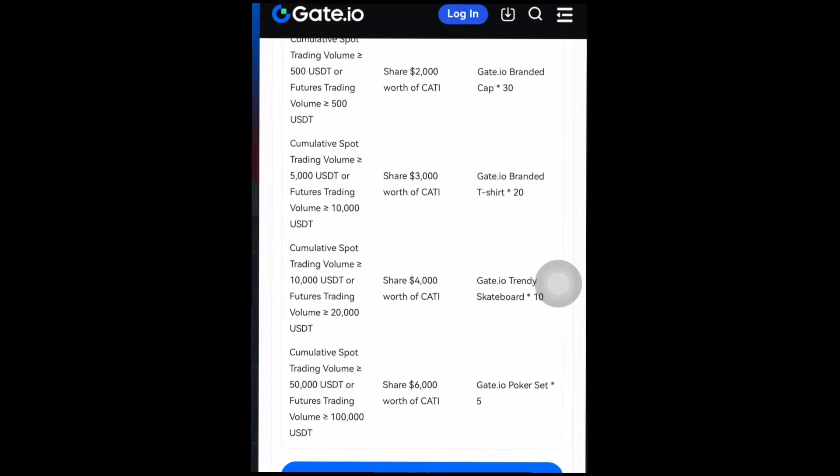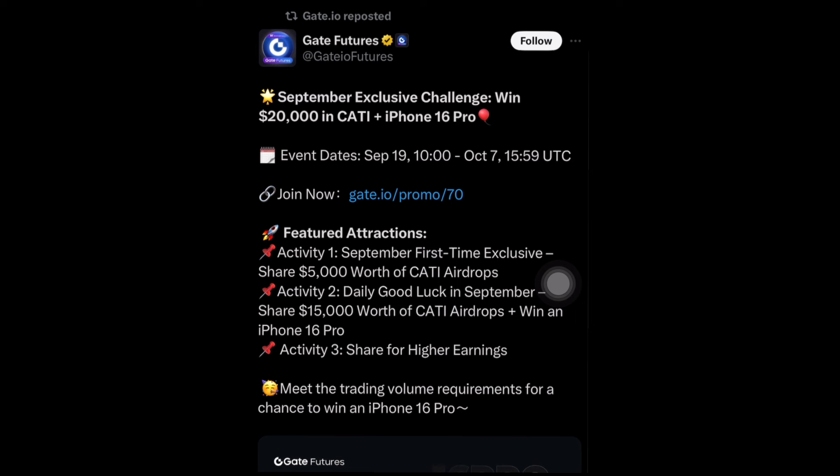So these are the available features currently on Gate.io to earn free KATI. The first one is the twenty thousand dollar campaign offering KATI token prizes plus an iPhone 16 Pro. The second one is the Startup Mining currently running on Gate.io where you can mine KATI completely for free by staking what you already have. That's it for today's video, guys. If you have any questions, leave them in the comment section. I'll leave all the links in the description — go check it out and start mining and trading. Thanks for watching and have a great day.